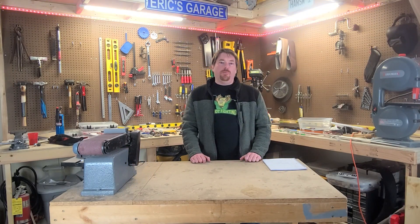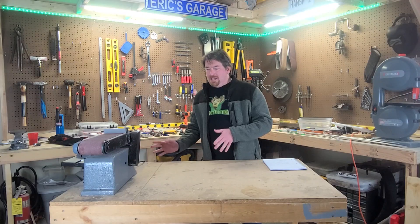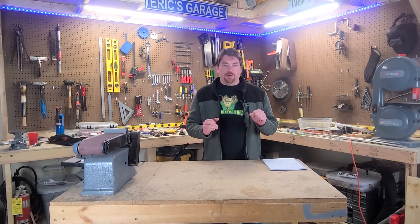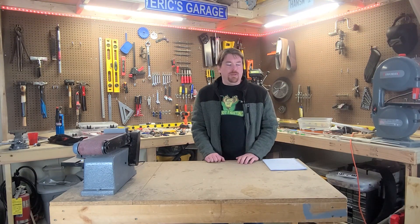Hey everyone, Eric here from Iowa Robot Fighting. There has been a lot going on between the last video and this one. Not only has it been a long time, but we also have a lot of stuff that was going on that was keeping us from putting out anything really major.